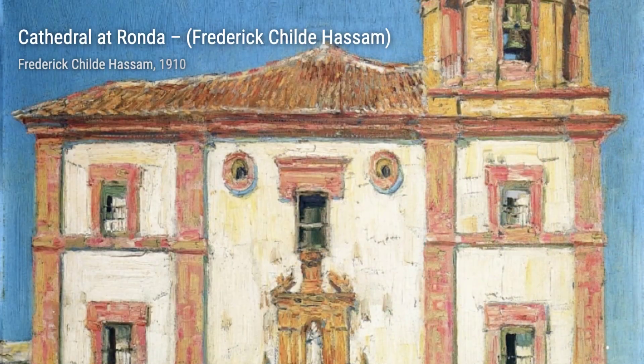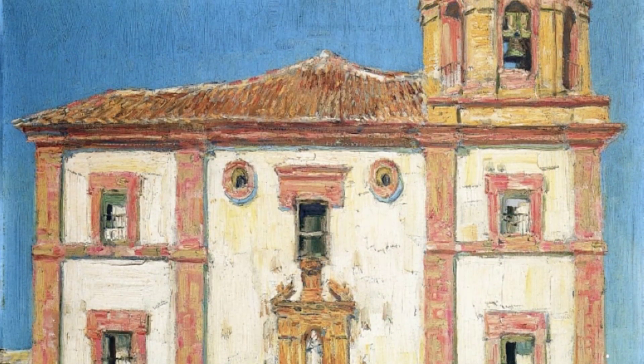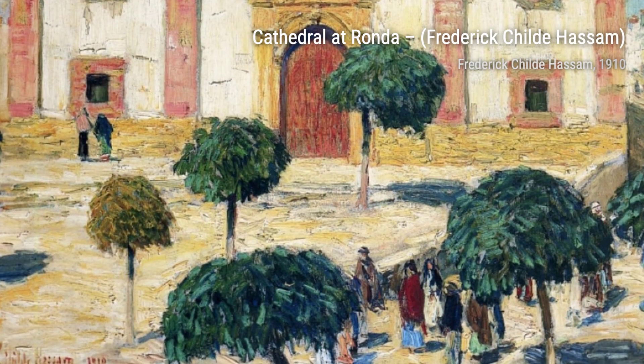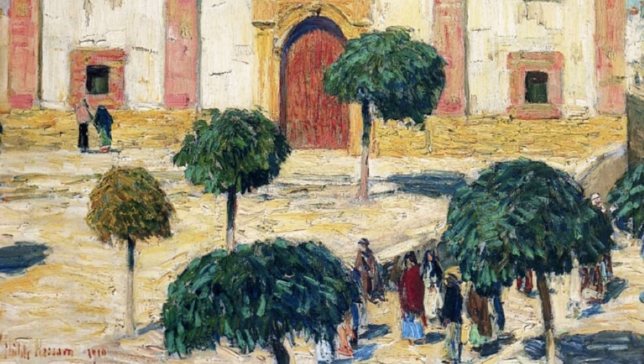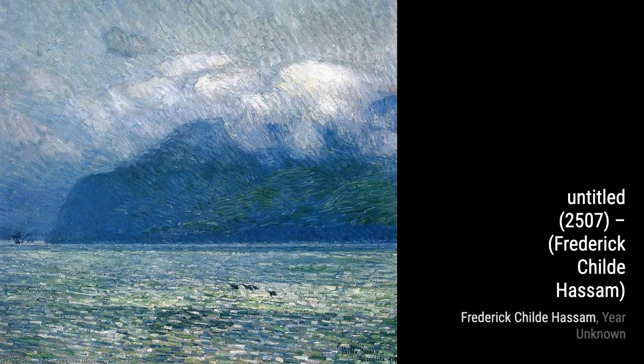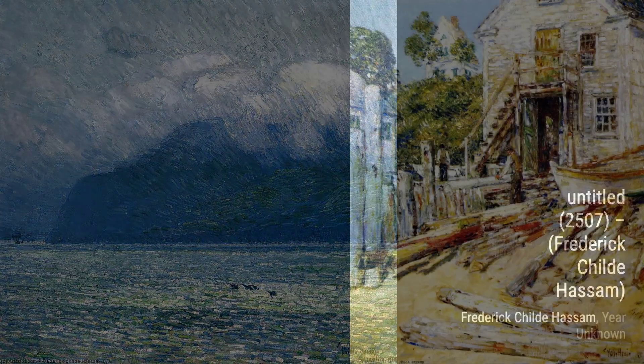Now, let's take a look at Rigger's Shop, Provincetown. This painting depicts a quaint shop in a coastal town, showcasing Hassam's ability to capture the charm and character of everyday scenes. The Ledges, October in Old Lyme, Connecticut, showcases Hassam's love for capturing the changing seasons, with its vibrant autumn colors and serene landscape.